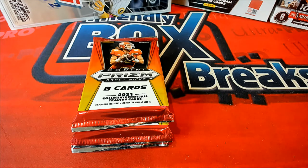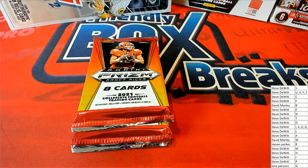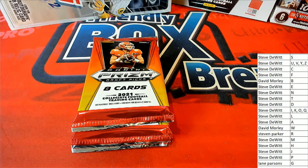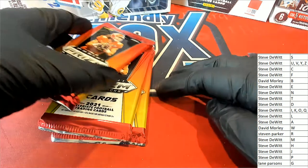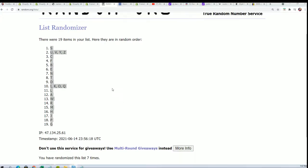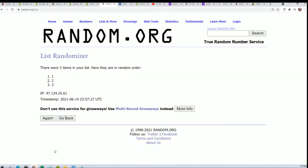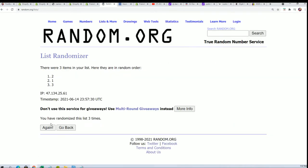Big things happening around here. We're getting ready for a one-of-one — let's pull something big. Now we're going to do a random to see which pack we open. This is one, two, and three. Seven times through. Lucky number seven — number two.